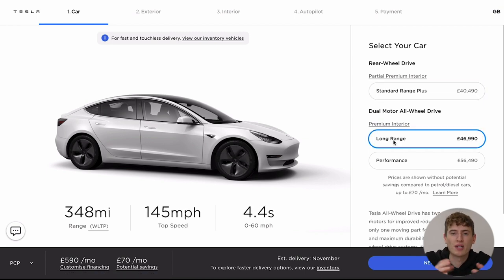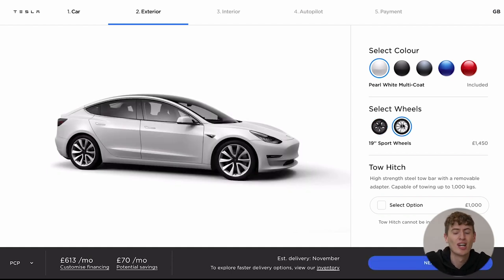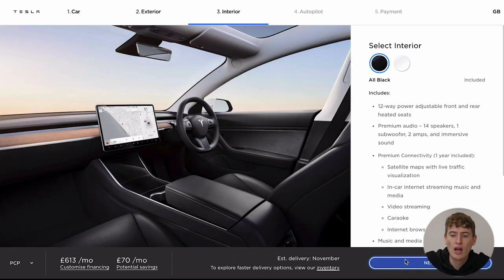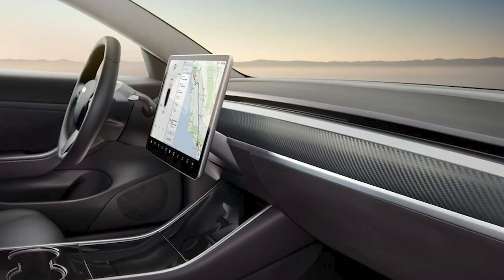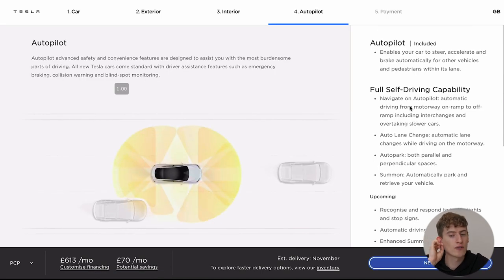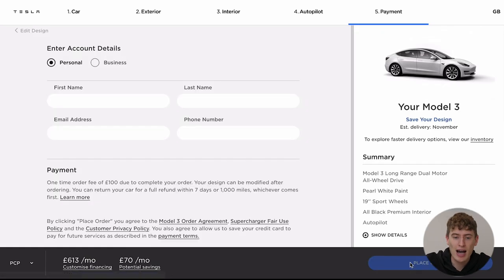We're going to go with a Long Range, just because I want those extra miles. The next thing — I was going to change the paint color, but after realizing it costs a thousand pounds and lots of people told me not to, I thought I'd save money. However, I will change the wheels — I do prefer the 19-inch sport wheels, I just think the other wheels are ugly. I'm not going to get a tow hitch because I'll probably end up getting a roof rack. Now we've got either a black interior or white interior. I was going to go for white interior, but white on white doesn't look so good since the car is white, so I'm going to go for a black interior and make it carbon fiber on the inside. Autopilot is included, but full self-driving capability costs a further six thousand eight hundred pounds — I'm going to leave that out for now, especially here in the UK.